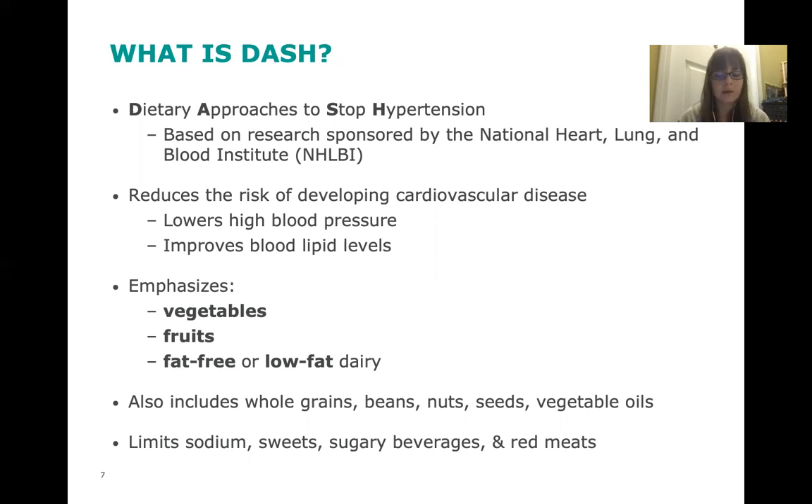If the DASH diet is followed, it's possible to see results pretty quickly. Following it can reduce your blood pressure by a few points in as little as two weeks, and over time it can make a significant difference in your health risks.